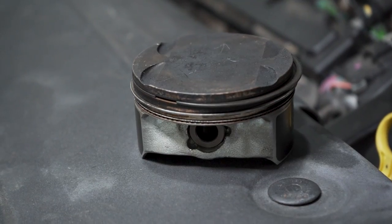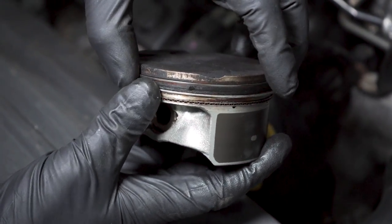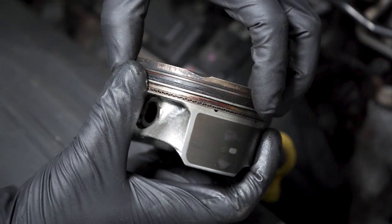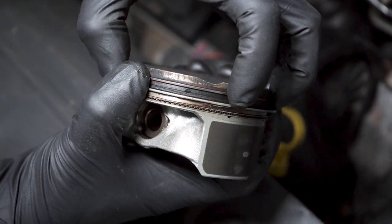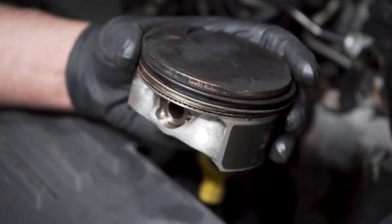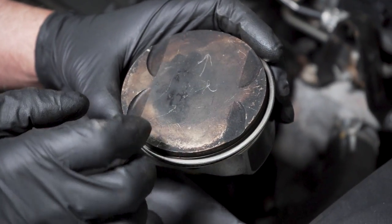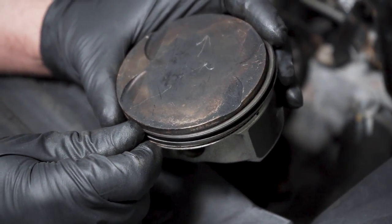You could also have a problem with the pistons and piston rings. Sometimes you get carbon buildup on the rings themselves and they get stuck in the grooves. When those are stuck in the grooves, it's not sealing properly. You get oil past the piston and into the combustion chamber, and then obviously into the exhaust system.